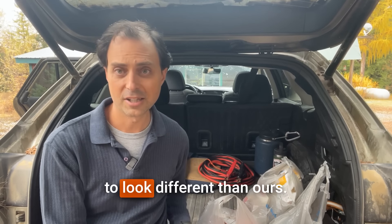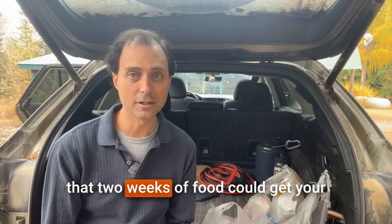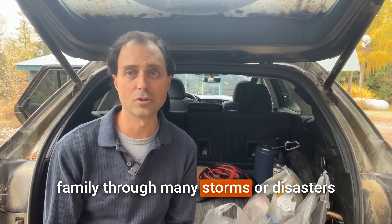$50 could buy enough food to cover our family of four's staples for two weeks, and we live in an area with fairly high cost of living, so your $50 might go even further. The reason it's important to only buy food you enjoy is because you'll be eating this food in a month or two and then replacing it with fresh supplies to keep it rotated. Two weeks of food could get your family through many storms or disasters you're likely to encounter.